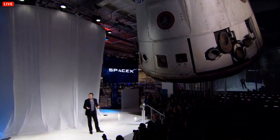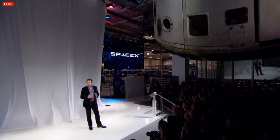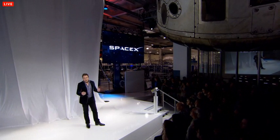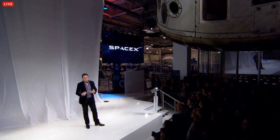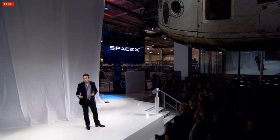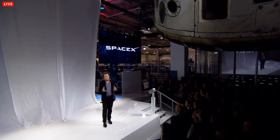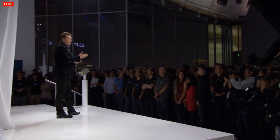It does have a life support system, but not one that can last for a long time or carry a lot of people. It was a great spacecraft and a great proof of concept — it showed us what it took to bring something back from orbit, which is very difficult. Usually when something comes in from orbital velocity, it burns up in a big fireball. But going from Dragon version 1, we want to take a big step in technology.